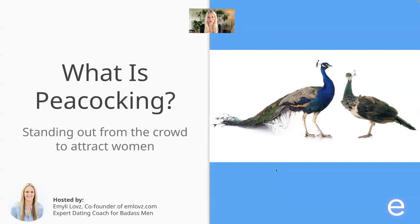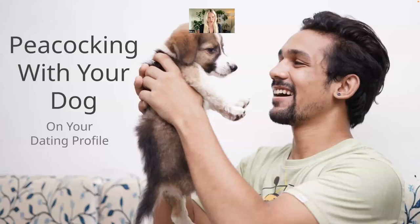So what is peacocking in human terms? It's trying to stand out from your male competition in some way to attract the attention of a beautiful woman. So how can you do this without getting a huge tail of feathers? Well, there are a lot of things that you can do to stand out from the competition.